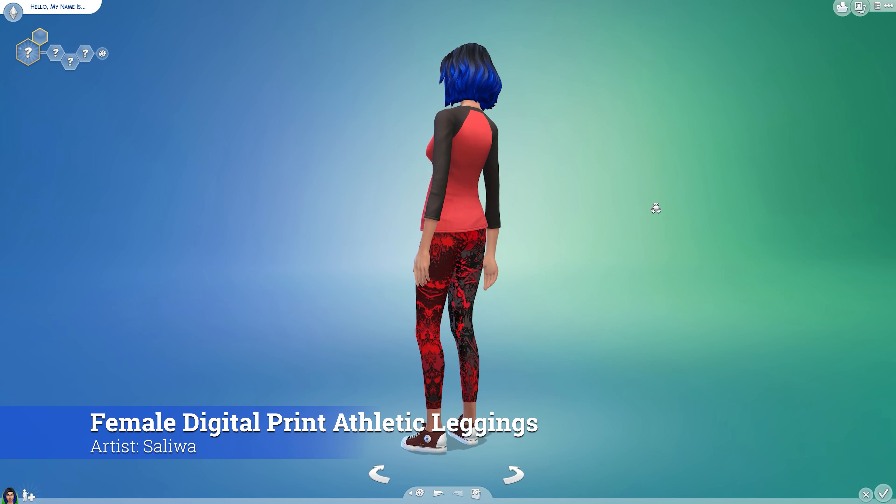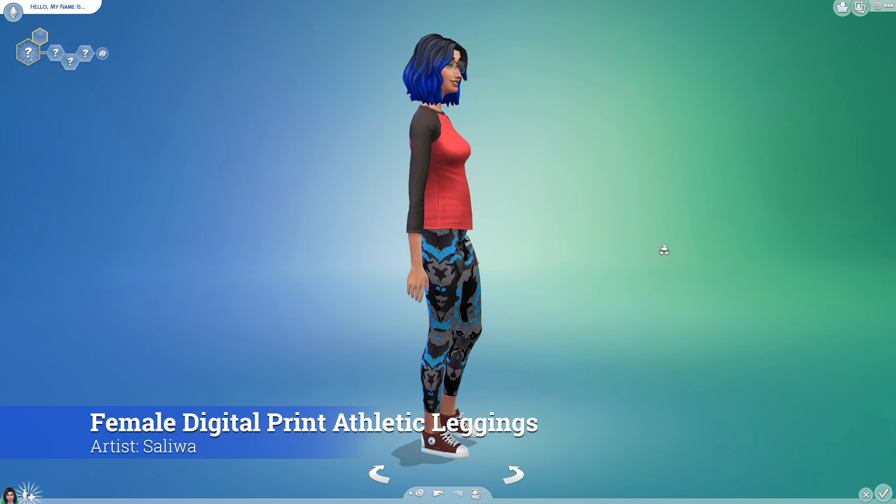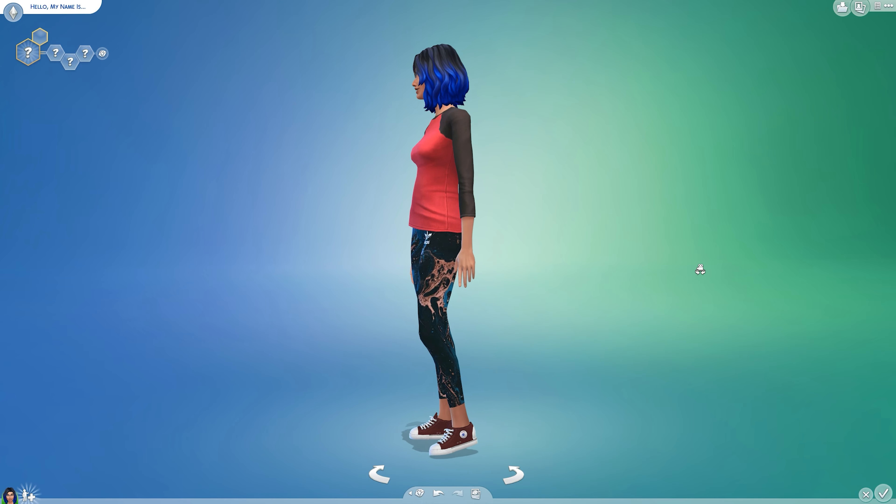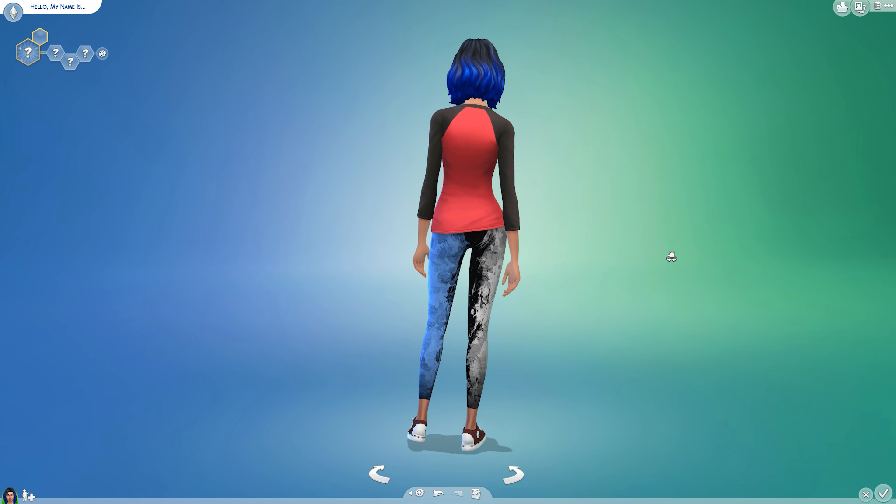Female digital print athletic leggings are not only for exercise, but for those Sims who need a little comfort in their lives. And did we mention the patterns for these leggings? They've got a bit of a graffiti vibe going, and we're definitely feeling it.